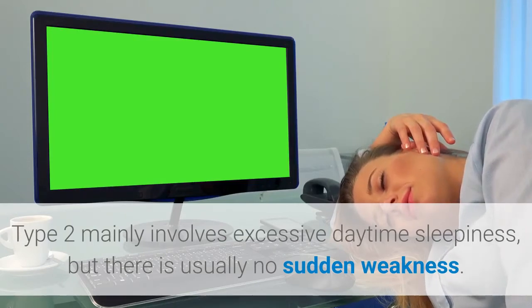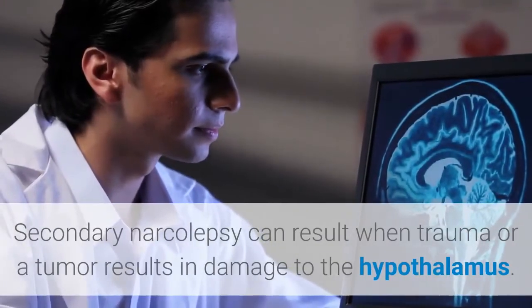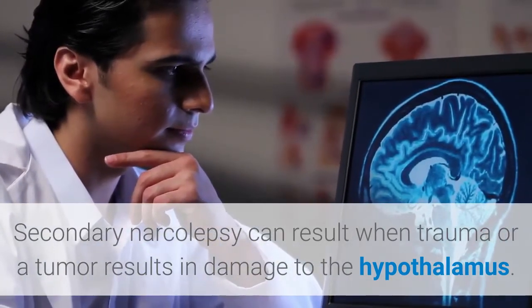is usually no sudden weakness. Secondary narcolepsy can result when trauma or a tumor causes damage to the hypothalamus, which is a part of the brain involved in sleep regulation.